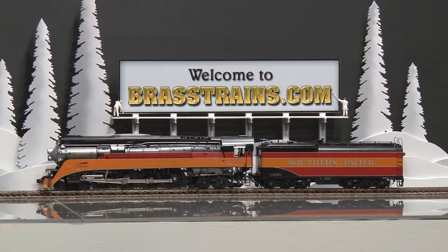Our next item is a Southern Pacific Daylight Scheme 484 GS5 steam locomotive and tender. Road number is 4459. This comes to us from Challenger Imports, built in Korea by Sam Hongsa. This has a CAN motor.